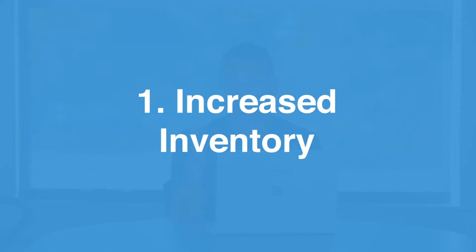A buyer's market is traditionally when a buyer has the advantage and the leverage in negotiations, whereas a seller's market is traditionally when a seller has the advantage and leverage. In a buyer's market, you're going to have increased inventory — more homes on the market, more homes to choose from, and a greater supply of homes. There are more houses on the market than there are buyers, which makes supply and demand start working in the buyer's favor.